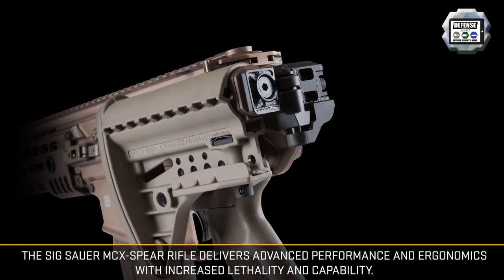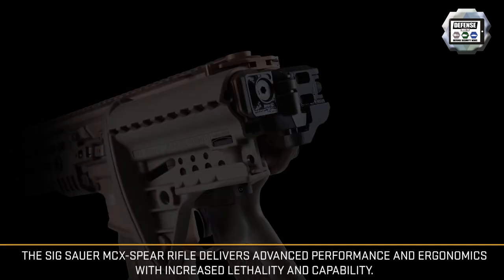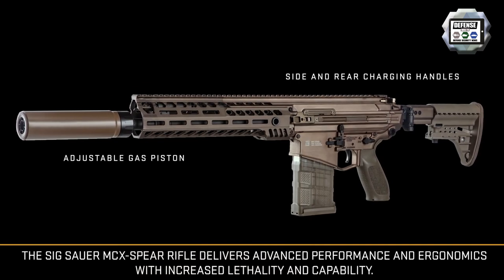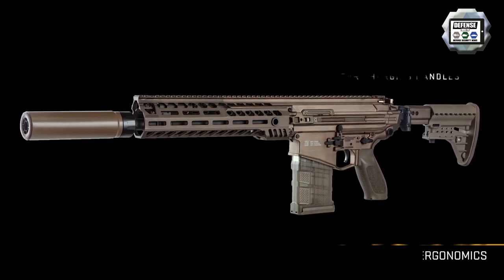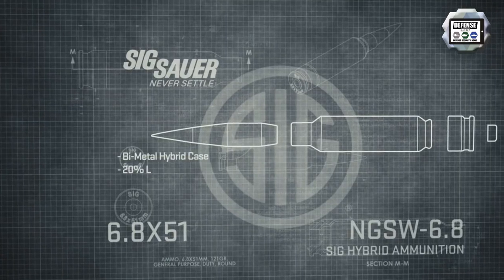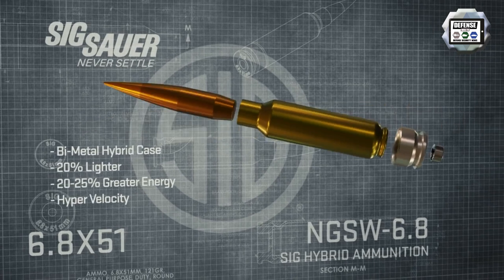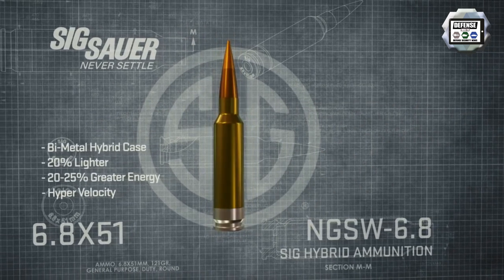The side charging handle is extremely nice — it keeps you on target and keeps your trigger hand free to do the business end of things while you manipulate the weapon with your offhand. We also kept the traditional ambidextrous charge handle as well. The 6.8 ammunition is a very abusive round to fire, so the velocities of your carrier group are increased.